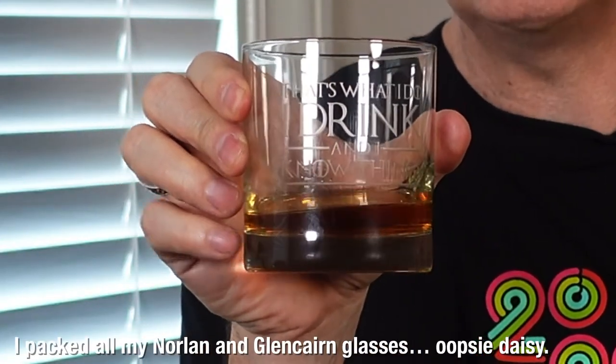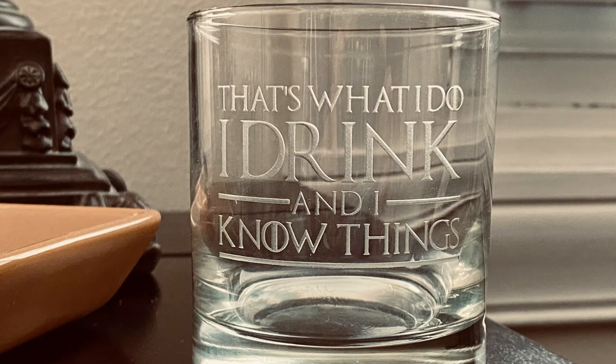Let's get into it. Now this is not my normal tasting glass — this is a very nice tumbler that a friend of mine, Joe, got me. I love it for just hanging out and enjoying a whiskey at night. I do miss the tasting notes from a Norlan or Glencairn glass because this allows too much of the vapors to escape with the big opening. But it's a comfortable glass to hold, and it says 'that's what I do — I drink and I know things.' I appreciate the sentiment, Joe. Thank you.